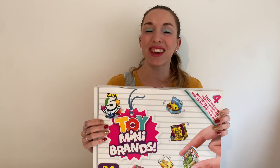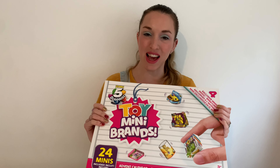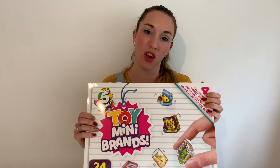Hi guys, welcome back. I am so excited today to be opening the Toy Mini Brands Advent Calendar. It is full of goodies. I literally love Toy Mini Brands. They are so cute and I can't wait to see what the exclusives are.